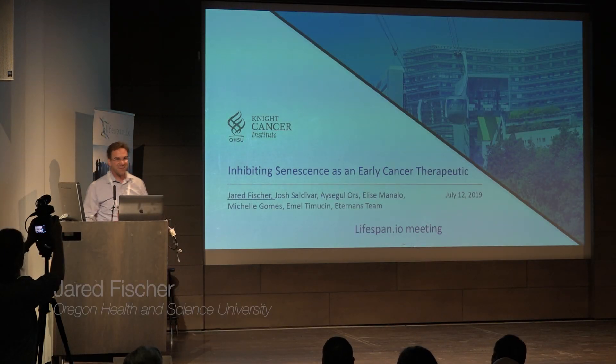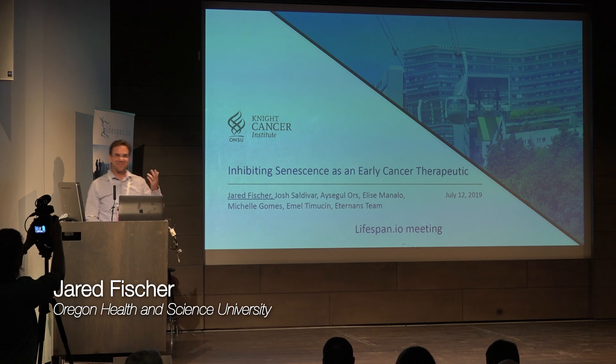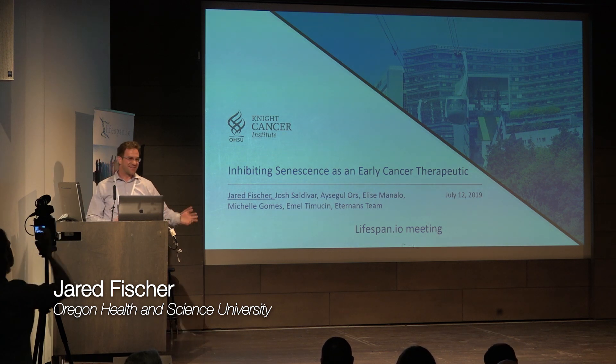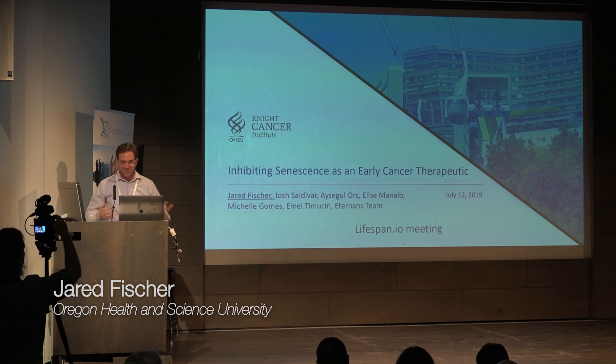I'm one of those academics who's a basic biologist, although I am trying to move into more of the industry aspect of it. I'm also a cancer biologist, so this will be focused on cancer biology, which is a little bit different from aging, but cancer is an age-related disease.